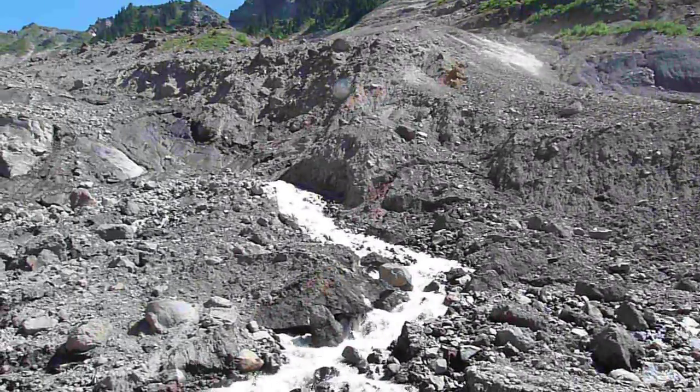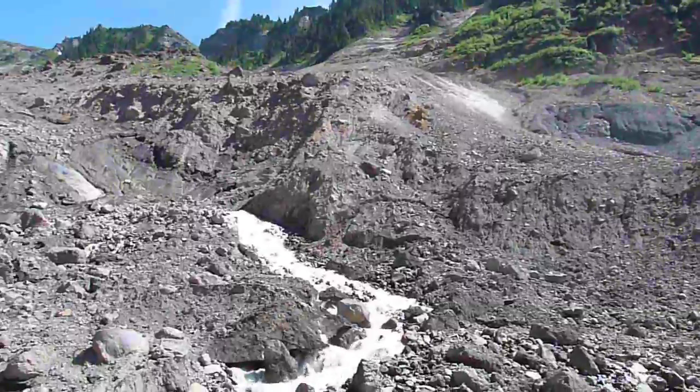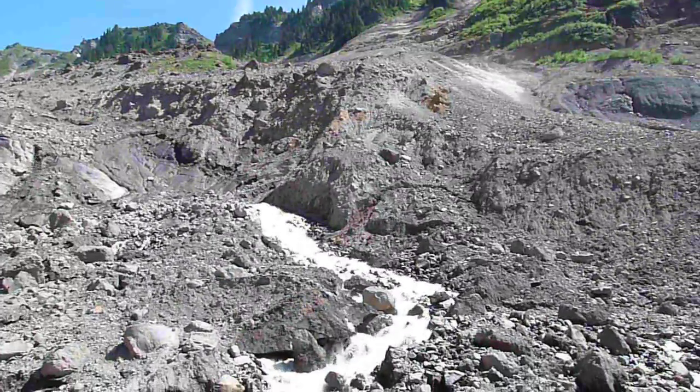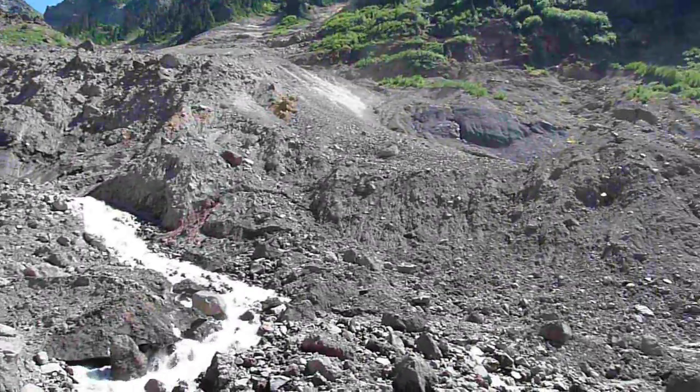This is a steep bank of moraine deposits. It banks up and supports the slope above it for another 1,000 feet. So if that should collapse, we think we could have a much larger debris flow going down the middle fork. We're concerned about that.